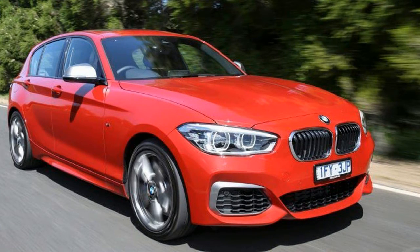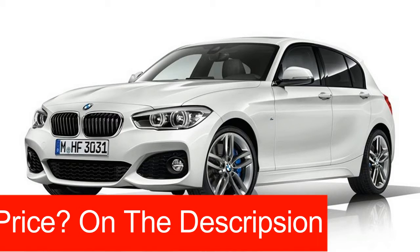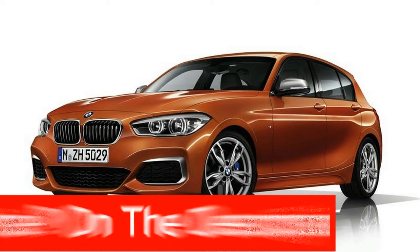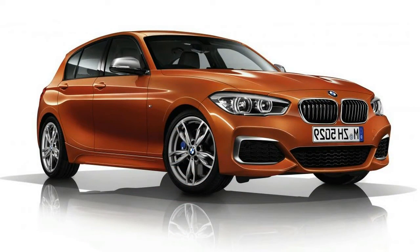Our test M140i starts from $64,900 before the usual on-road costs. While pricing is up slightly from the M135i it replaces, the new M140i still undercuts rivals like the A45 AMG and S3 by as much as $15,000, so it's hard to argue the point on value with that in mind.